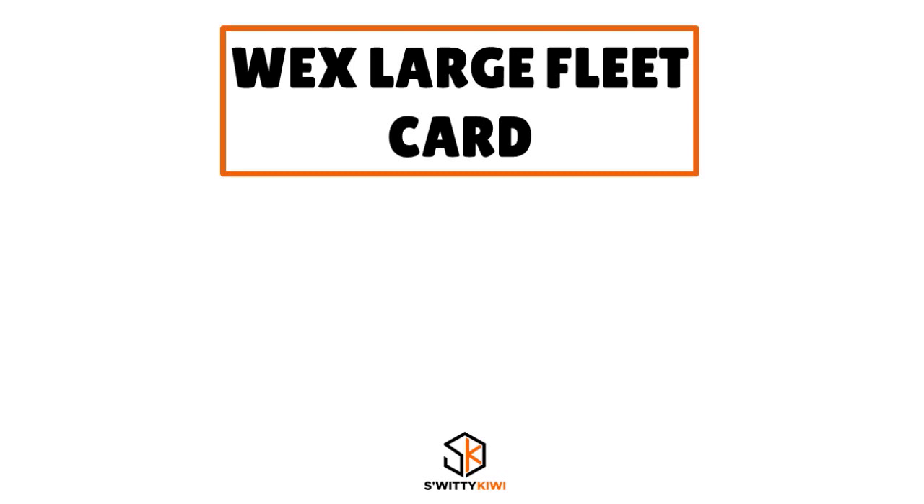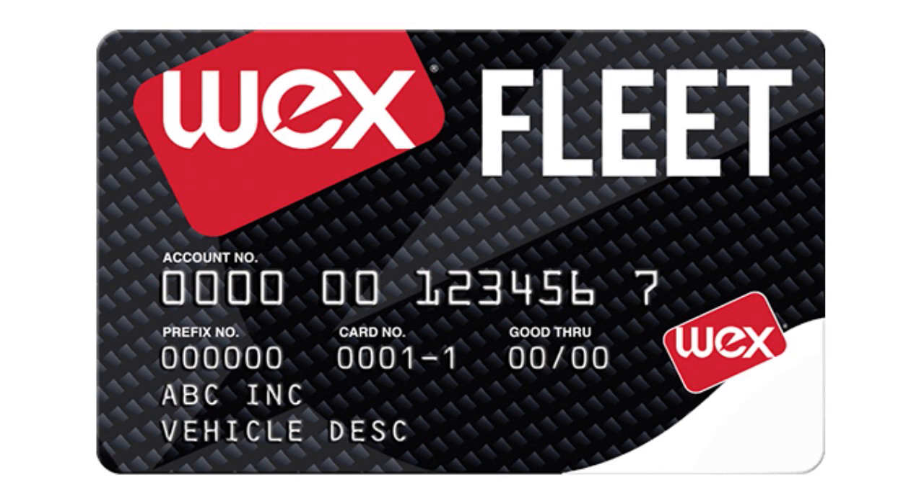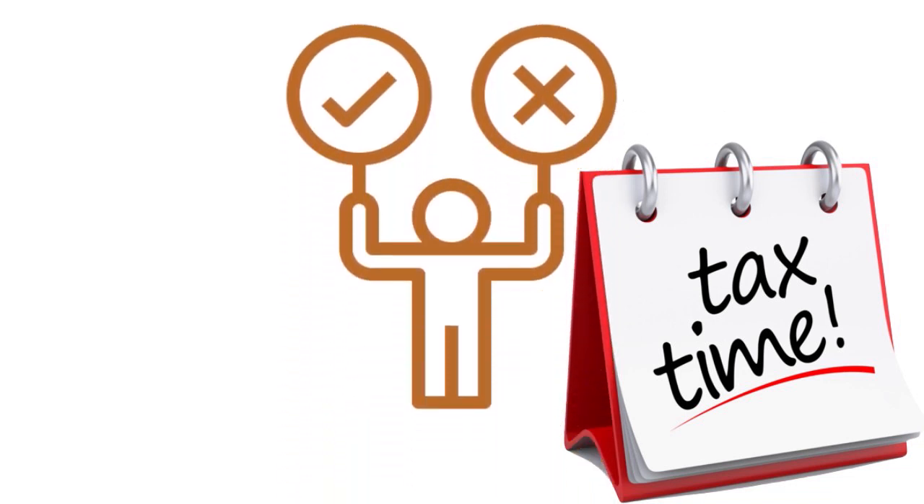The WEX Large Fleet Card is for you even if you only have two, three, or four cargo vans — you're good to go. All fuel cards are not the same. With WEX, you have access to more than 160,000 retailers nationwide, which means wonderful data capture, more robust reporting — really important at tax time — more effective controls, and cutting-edge analytics to help you make smarter cost-saving decisions.